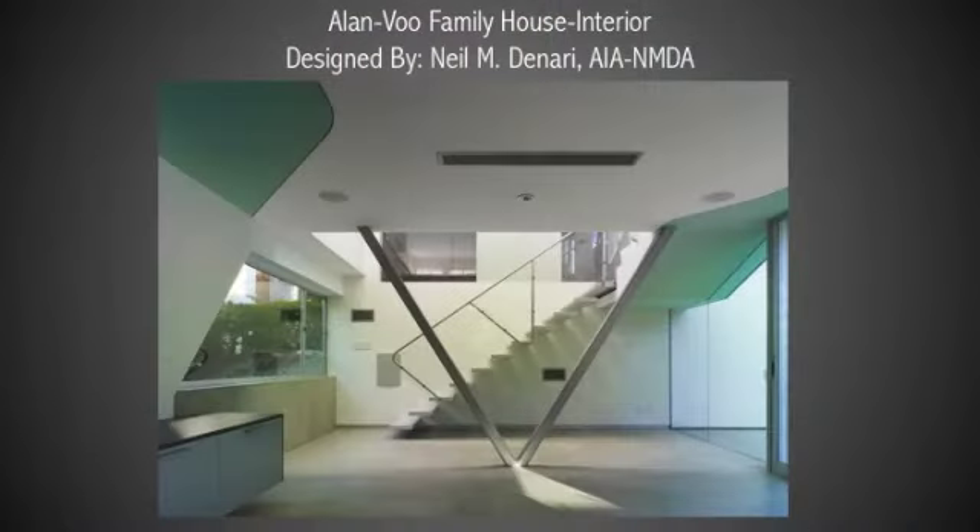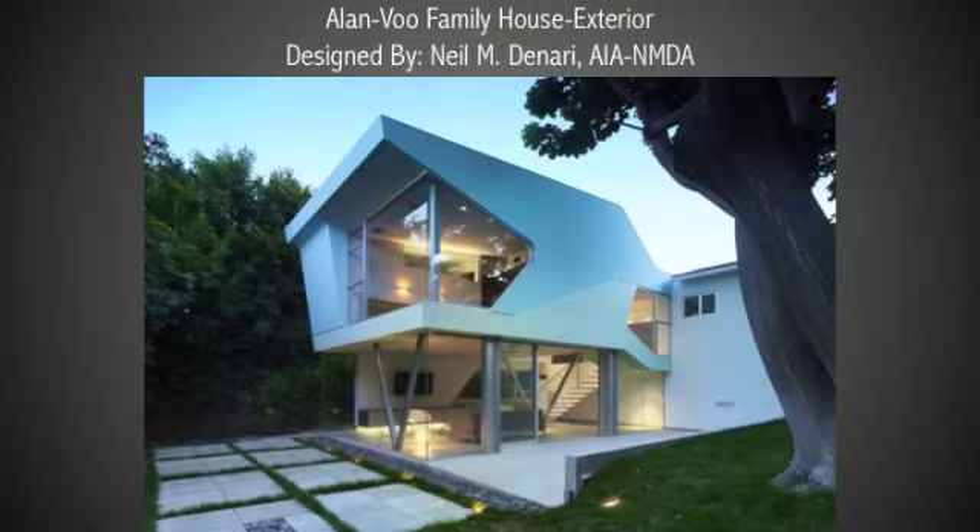The fifth home of the tour is a project designed by Neil Denari, and it's definitely the most surprising house on this tour. The outside is a very simple and modest California ranch style house — basically just a simple door, a facade, almost like a set. The moment you step into the house, you find yourself in a loft-like space, completely open and streamlined, very contemporary and very minimal. It is a very special place because it is completely unexpected and it's a very daring design.